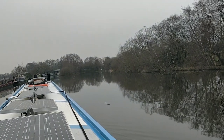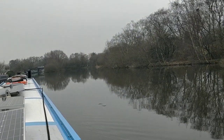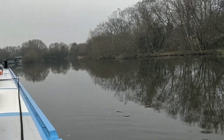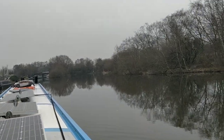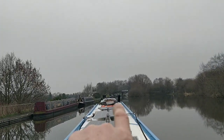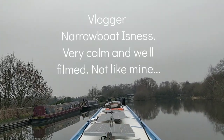Look at this section here — look at them rippers. There's a big overflow that's overflowed. You don't want to go in that section there — it's all shallow. And look at that narrowboat there — Narrowboat Isness.